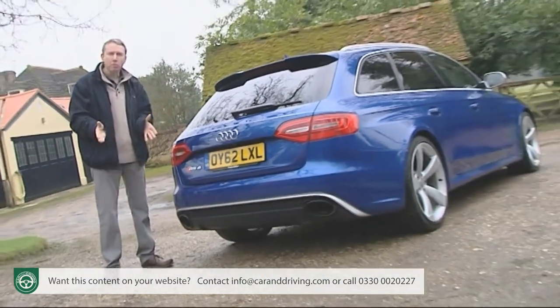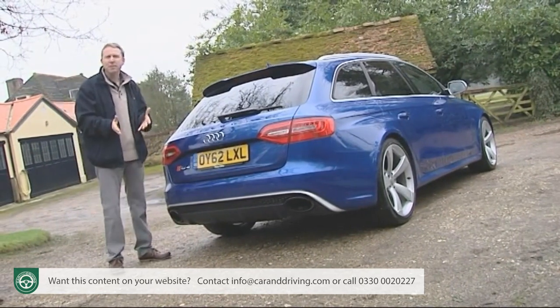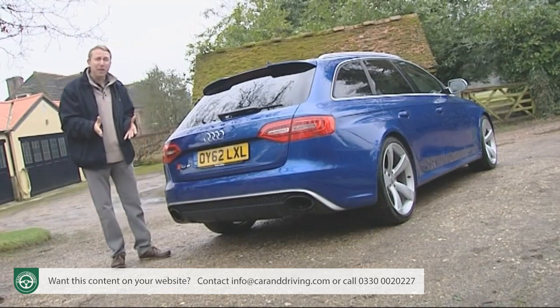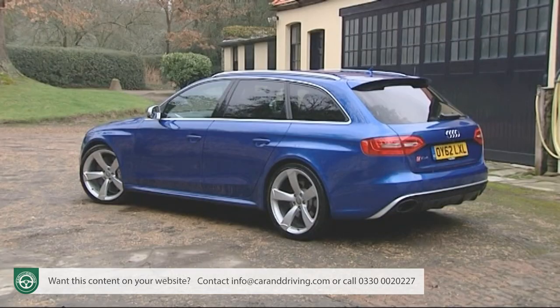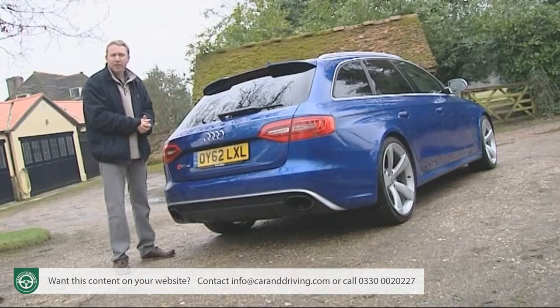Audi tells us that this car is not only more efficient but quicker through the corners, faster on the brakes and more enjoyable for the enthusiast. If they're right then we could be looking here at arguably the most satisfying practical performance car of all time. Let's try it.